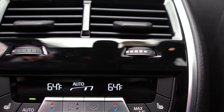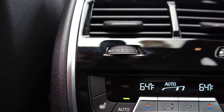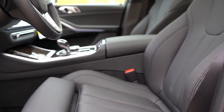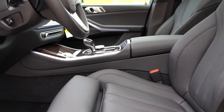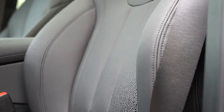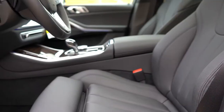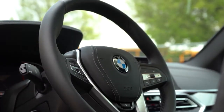Four-zone climate control comes with the convenience package for $1,050 — each rear passenger can set their own temperature. Up front, 16-way power adjustable front seats come standard, including four-way power lumbar, two-way power side bolsters, and memory settings for two drivers. Front heated seats are standard; ventilated front seats are optional; multi-contoured massaging seats are $750. The seating is very comfortable and I could easily see myself on a long road trip in the X5. The steering wheel is tilt and telescoping, with a leather wrap and thick grips.